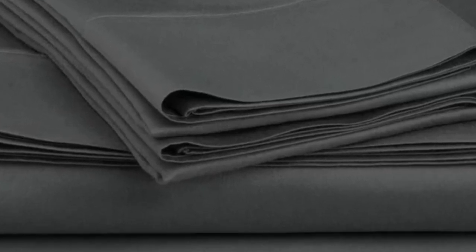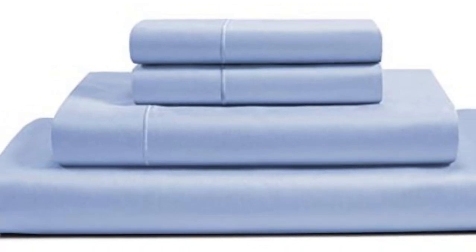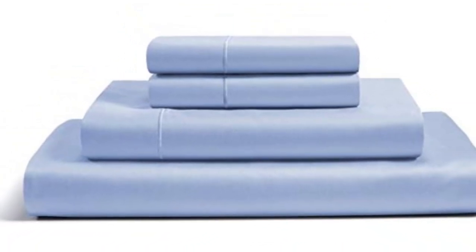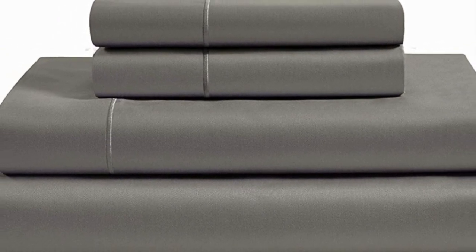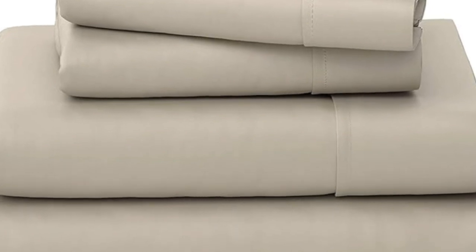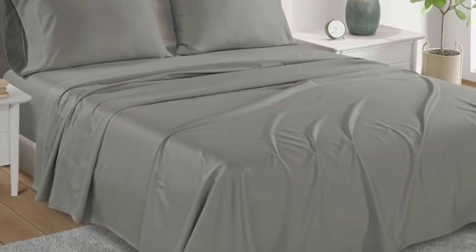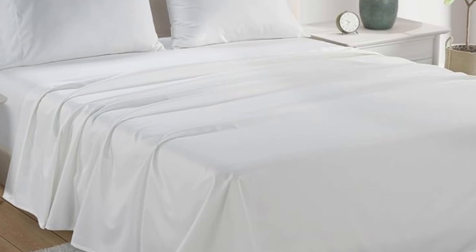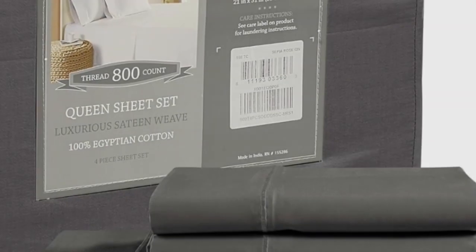They felt sturdy but not overly thick, which we appreciated. The texture of the sheets was very soft and smooth, and we noted that they felt luxurious to the touch. During the sleep test, we observed that the sheets provided a ton of breathability, and we didn't get hot even when tossing and turning, which impressed us. After washing the sheets, we did notice that they lost a considerable amount of luster, which slightly took away from the classic sateen finish.